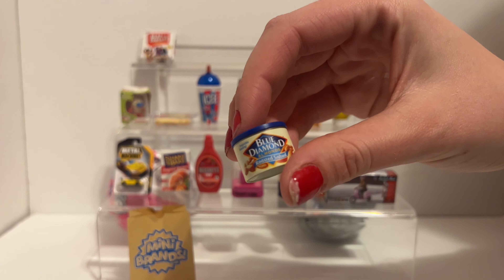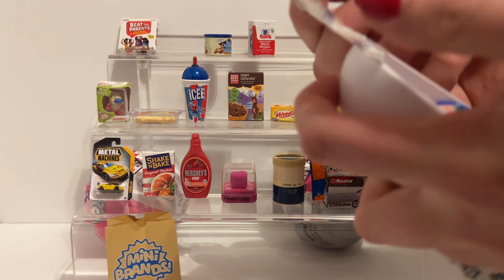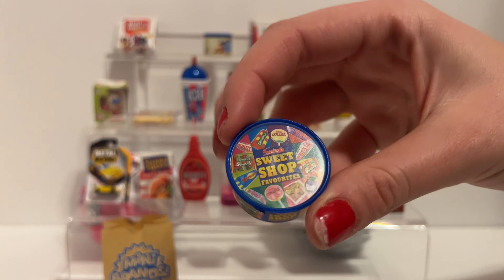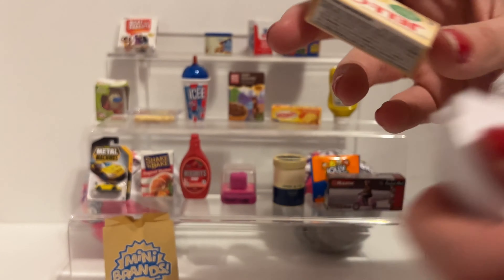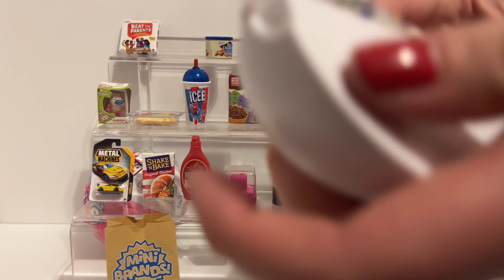Blue diamond almond, let's go. Let's go - black pepper, that one's good. Whoa, this one's rare - whoa! We got the big sweet shop lollipop thing, that's dope. Fourth one: we got the Jello white pudding - I don't even remember, vanilla yet.